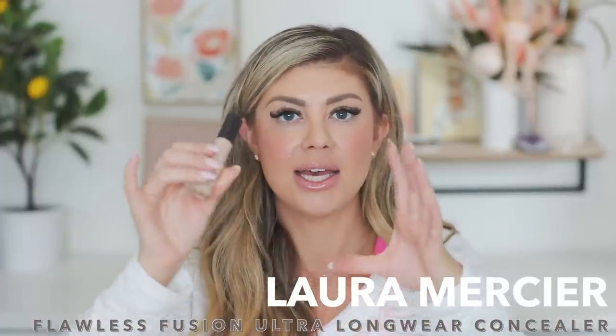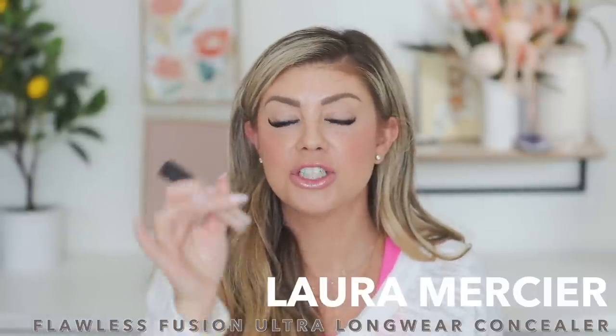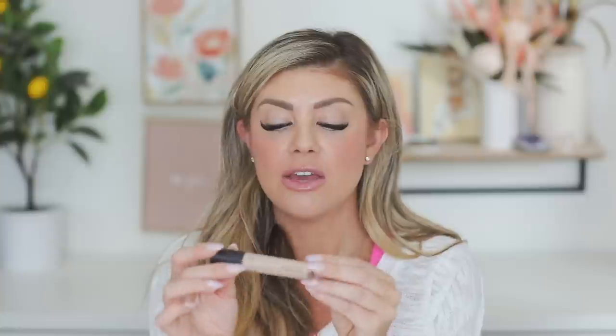My second favorite concealer is the Laura Mercier one. I'd say this is number two and NARS would be number three. This is also a great concealer — I use shade 1N. It's very hydrating, nice and lightweight underneath your eyes, good coverage. If you've been eyeing this one, I definitely recommend checking it out.